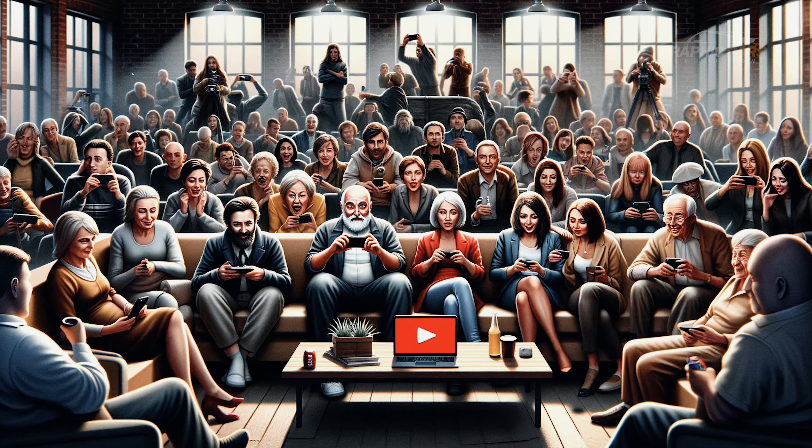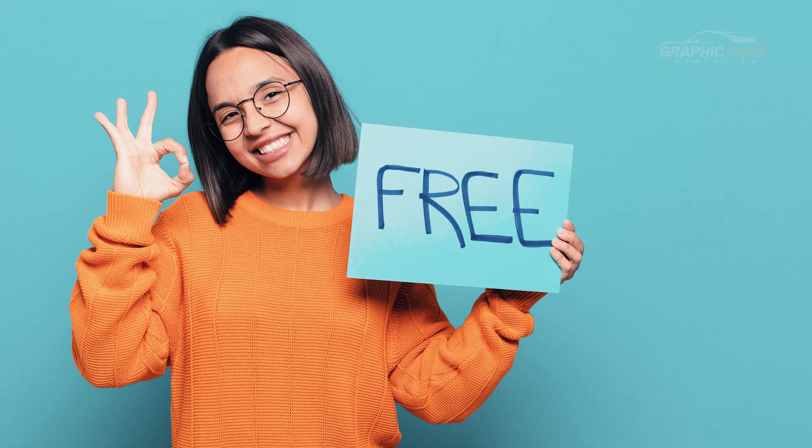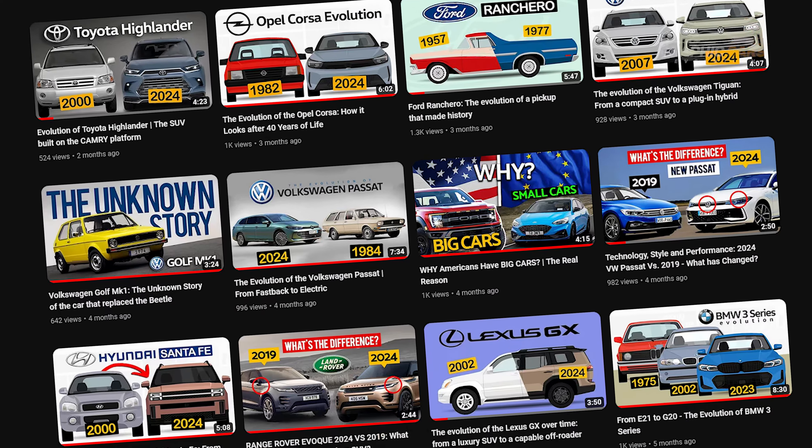If you watched this far, it means you'll like it. Don't forget to like this video and subscribe to the channel — it's free and it helps us a lot to be able to continue this project.